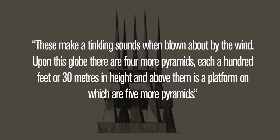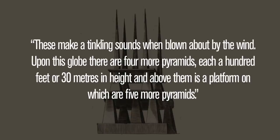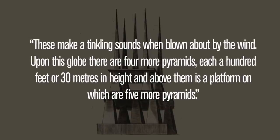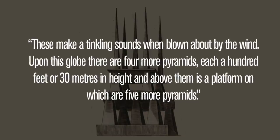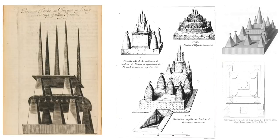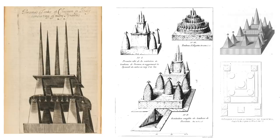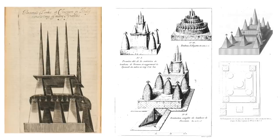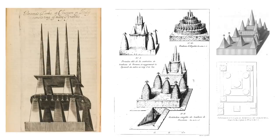Varro continues: these make a tinkling sound when blown about by the wind. Upon this globe there are four more pyramids, each 100 feet or 30 metres in height, and above them is a platform, on which there are five more pyramids. That description does sound as impossible as it does spectacular, and many historians believe that Varro grossly exaggerated his account, whilst others believe it's a complete fabrication.